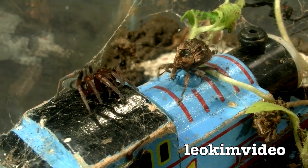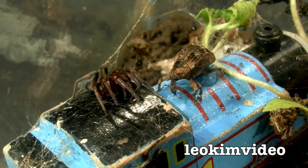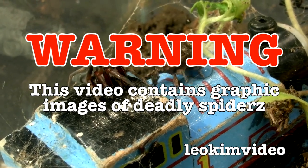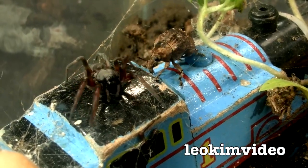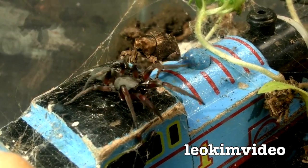I better put a verbal warning into this video so people aren't triggered when they see deadly spiders. Warning: this video contains graphic images of deadly spiders. And I'll tell you what, I really do miss Gonzo. It was back on week 5 that featured the amazing Gonzo.